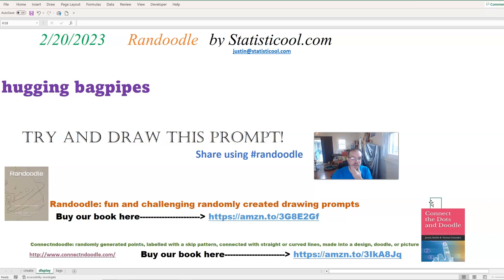Okay, so I'm going to stop on that one. This one is the Randoodle for February 20th, 2023: Hugging Bagpipes.